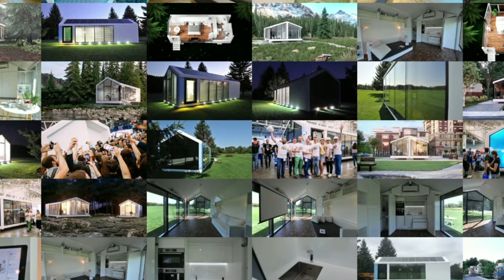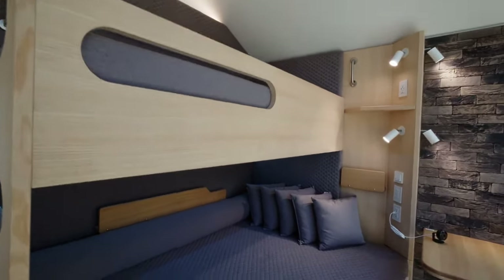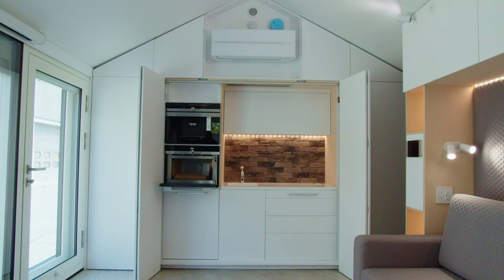These are a few images of their magnificent homes. These houses are portable, transportable, 100% furnished, self-sustainable, and autonomous smart homes.